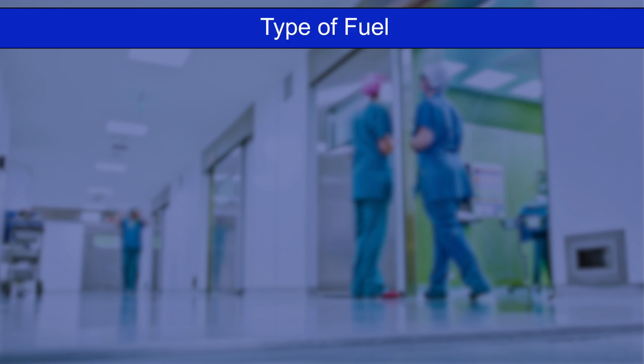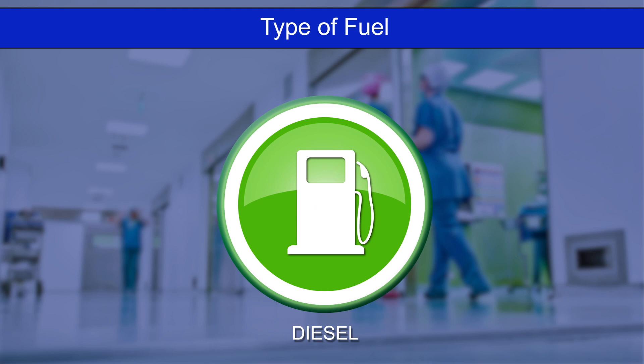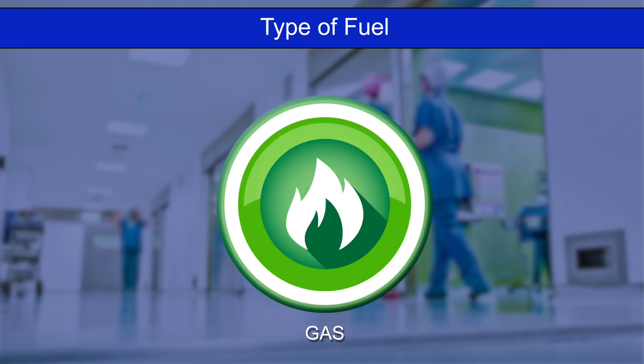The type of fuel required is a factor of availability and required performance. Many healthcare facilities, such as hospitals, prefer diesel engines with their ability to take full load quickly after initial run-up. But other healthcare facilities may utilize gaseous-powered generator sets.